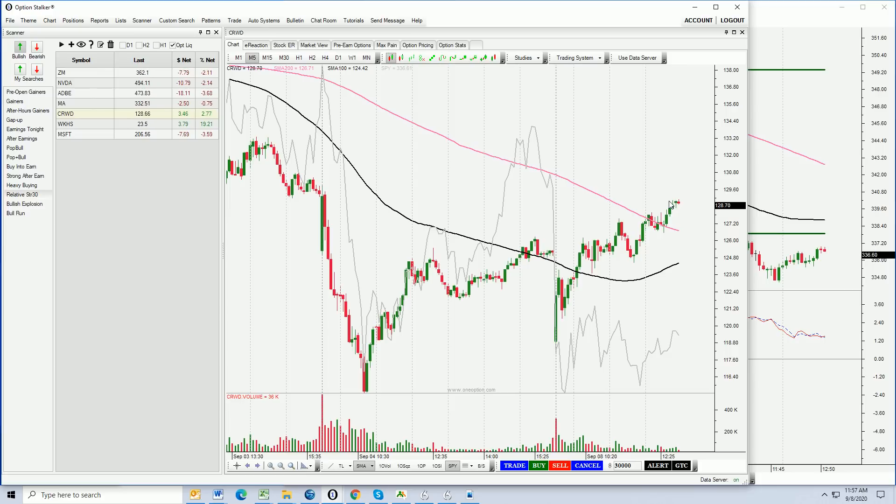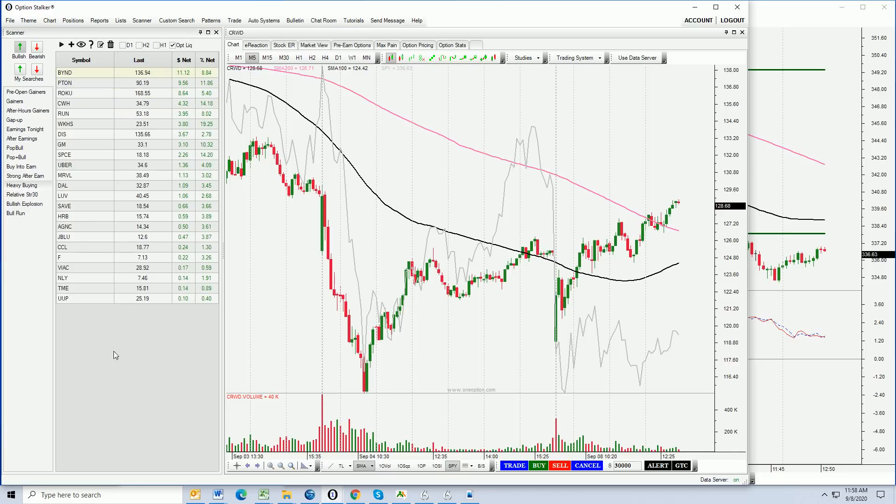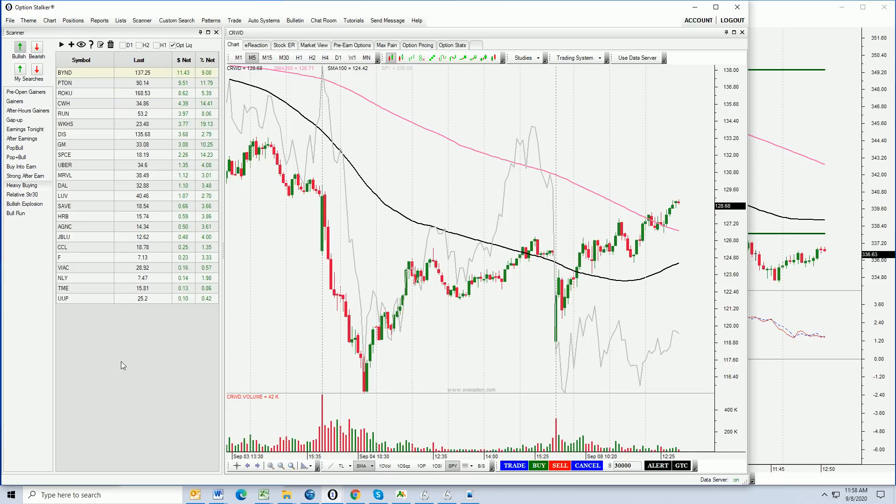We've got the 1OP indicator that we use as our market gauge — it's not really telling us a whole lot right now because the market isn't going anywhere. You don't have to worry too much about getting the rug pulled out from underneath you. So if you see a super strong stock like RUN, CRWD, or WKHS, you can buy it and not worry too much about an adverse market move against you. I really like those three stocks today. My suspicion is that the market is going to continue to grind higher now that support has been established for the first three hours.